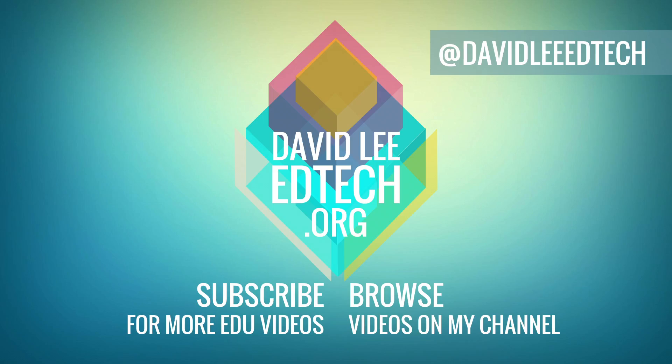Hope you enjoyed this video. Please like the video and subscribe to the channel if you'd enjoy content similar to this. Check out the description for more links, and of course, thank you so much for watching. See you next time.